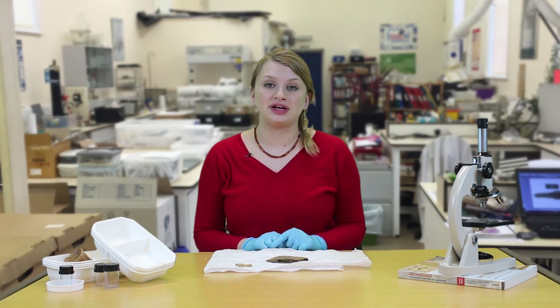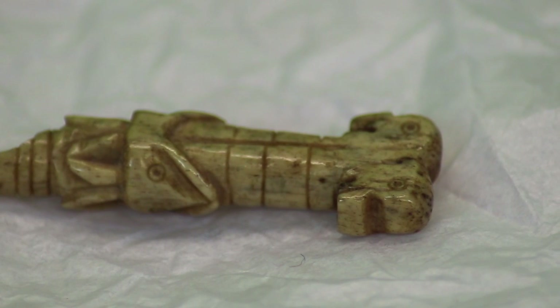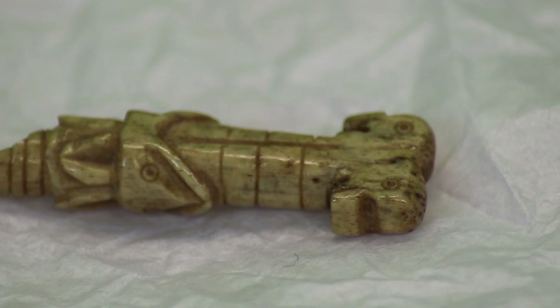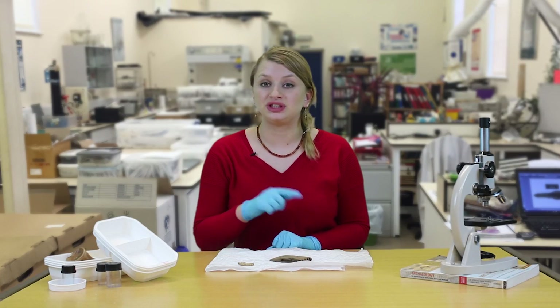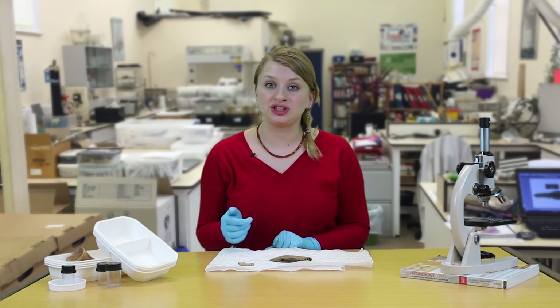However, it is the decoration on this find that makes it such a fascinating object to discover. The meaning of the symbolism is lost to us now, but we do know that animals were associated with different Viking gods, so maybe this is religious decoration.